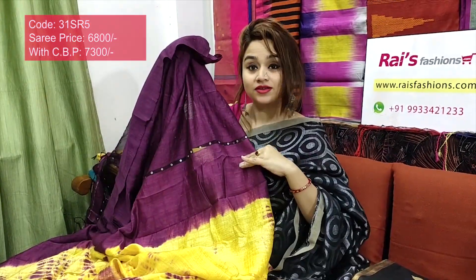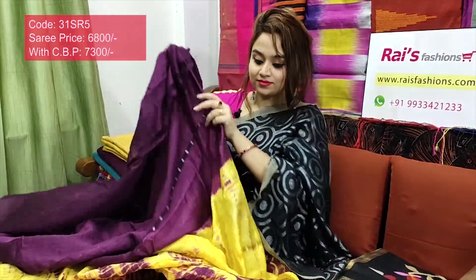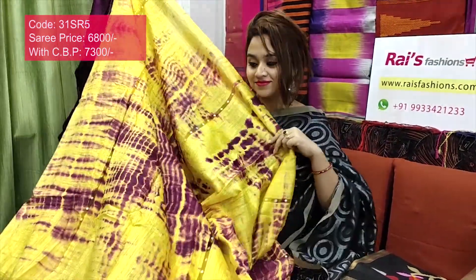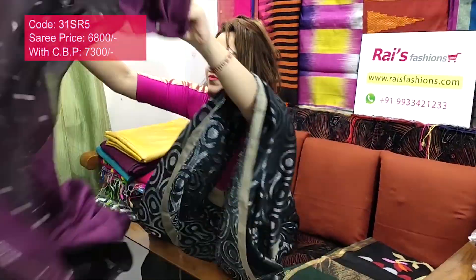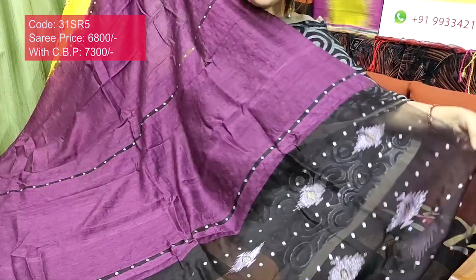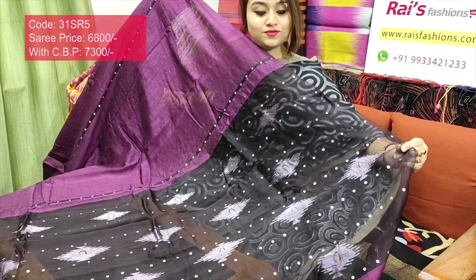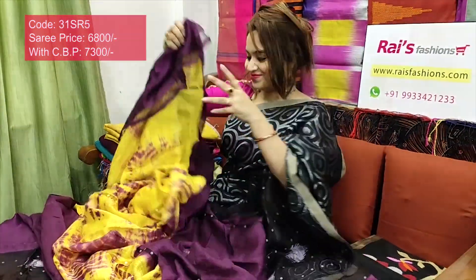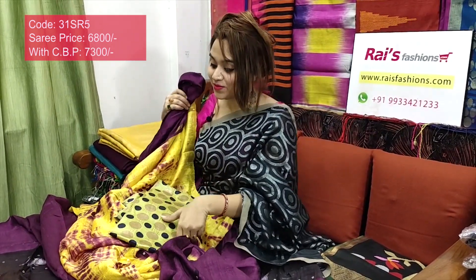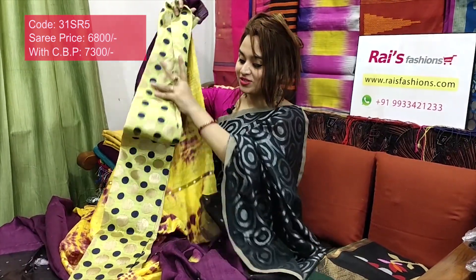Half portions with beautiful reshom stripes. Upper portion pallu part — pure reshom end with shell sequin stripes and buta work, very exclusive. I will suggest this silk material buta work contrast blouse piece with this saree for your smart, elegant, exclusive looks.